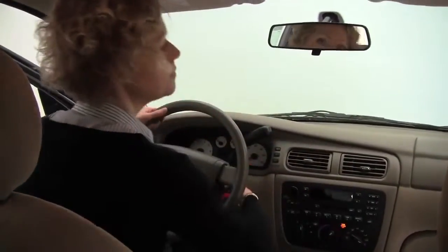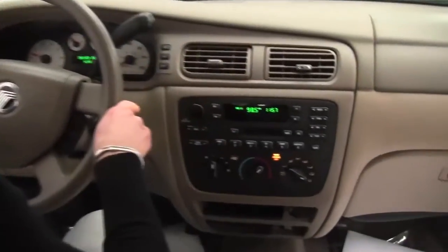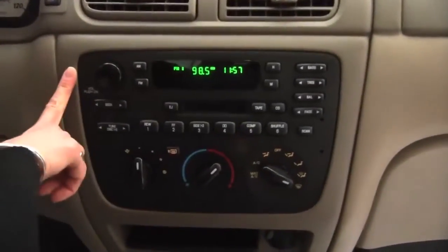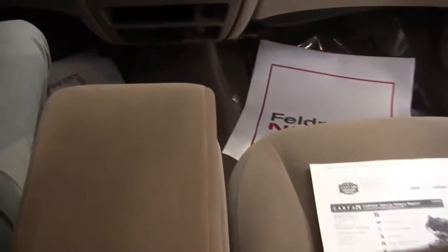Let's step in and start it up. The visibility is great. The dash looks really clean and wonderful. Factory installed sound, climate control, automatic transmission, and cruise control.